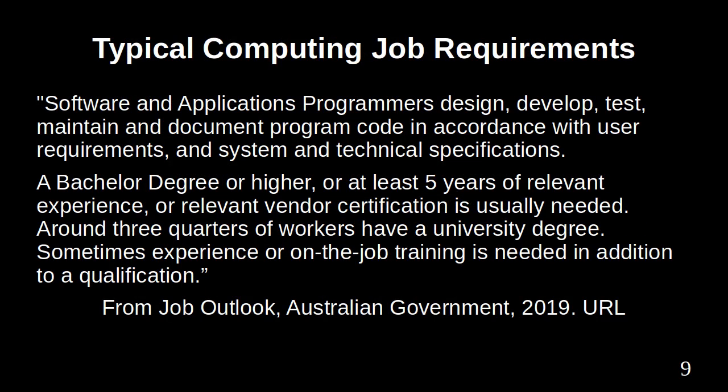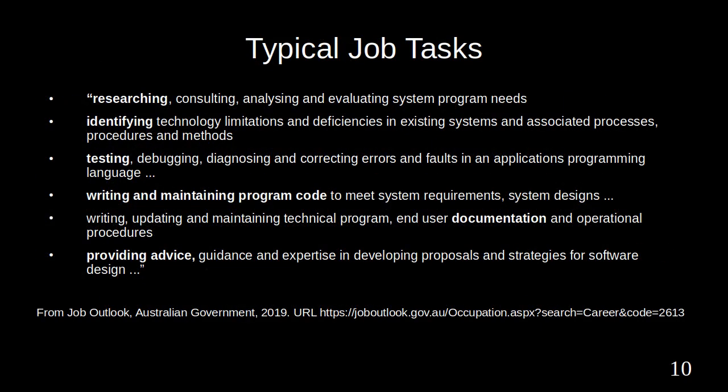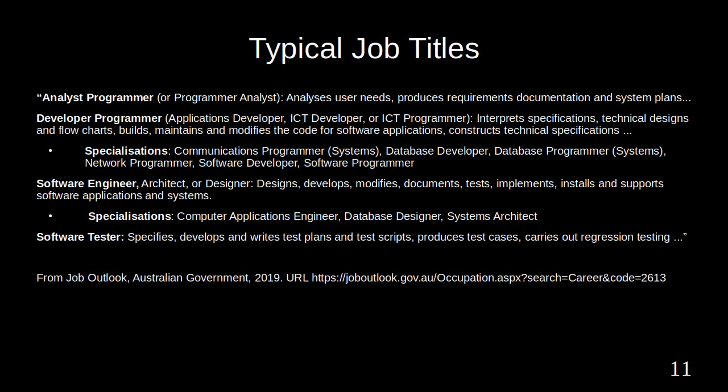Typical computing job requirements: software and applications programmers design, develop, test, maintain and document program code in accordance with user requirements and system and technical specifications. Typical job tasks include researching, consulting, analysing, identifying technology limitations and deficiencies in existing systems, testing, debugging, diagnosing and correcting errors. Typical job titles are analyst programmer, developer programmer, software engineer, architect or designer, and software tester.